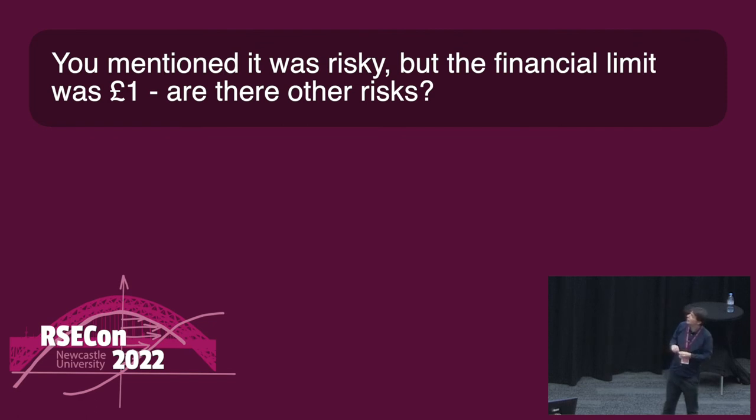You mentioned it was risky, but the financial limit is only £1. Are there other risks? Yes — for me, the biggest risk was about the RSE in my team. He has children, a mortgage. I am not going to risk his employment. So it was about making sure this started properly and was securely funded for at least several years with no risk to his position. We did this with a blended working arrangement — he's still employed by Bristol, so if the whole thing fell down, we could bring him back. And then there's risk from time, reputation, and opportunity: so many people have invested that if it fails, it will be difficult to have the opportunity come again.